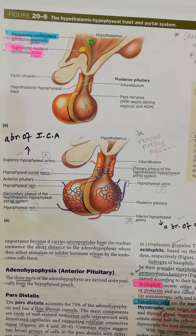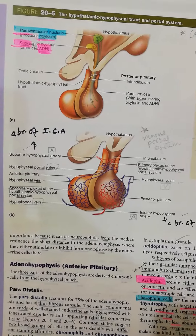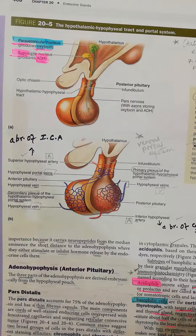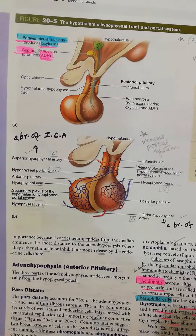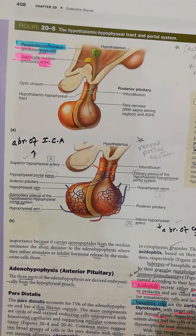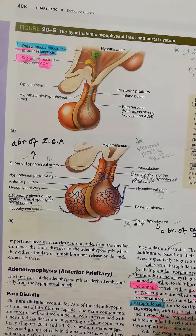blood through capillaries. Now we have to consider the hypothalamic-hypophysial portal system, which is very important. The internal carotid artery gives rise to the superior hypophysial artery, and from its cavernous part it gives the inferior hypophysial artery.